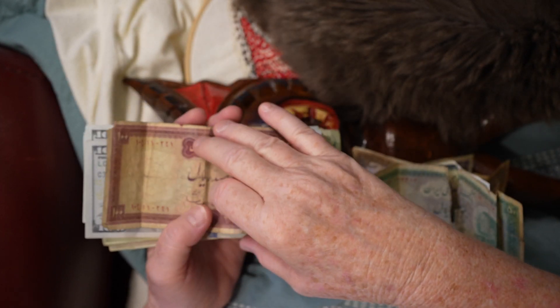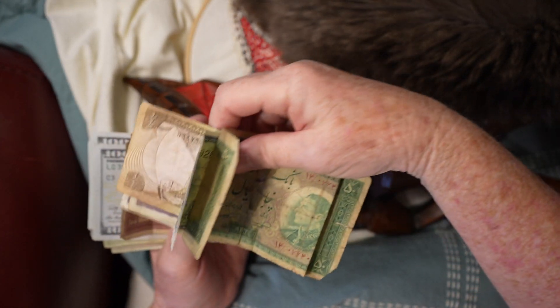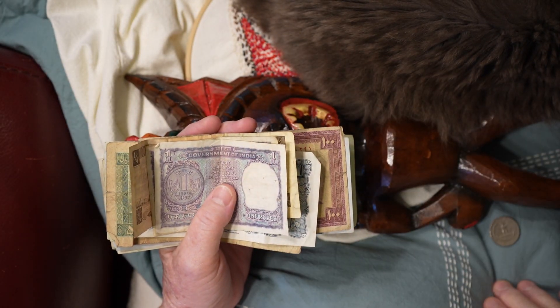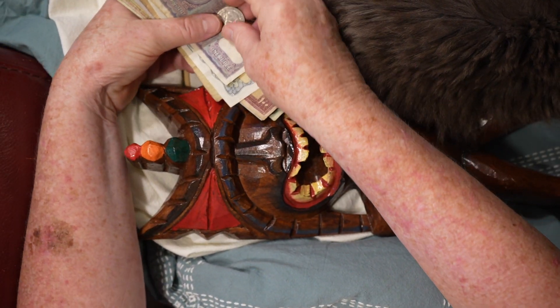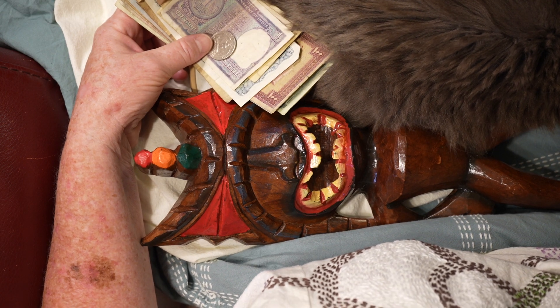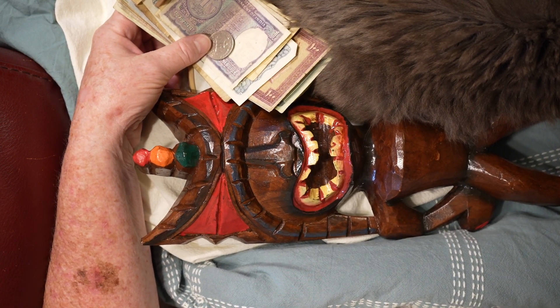We're going to keep these for today's tapping and video. Fluff's in the way. There's our tapping thing. Okay.